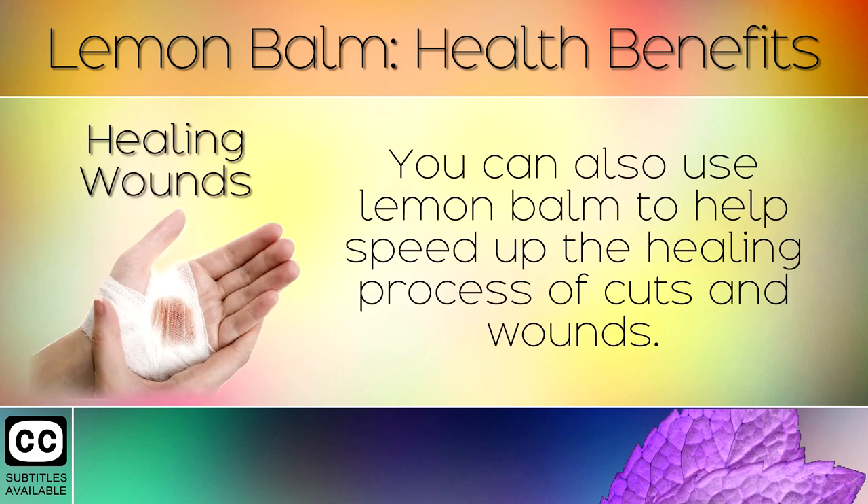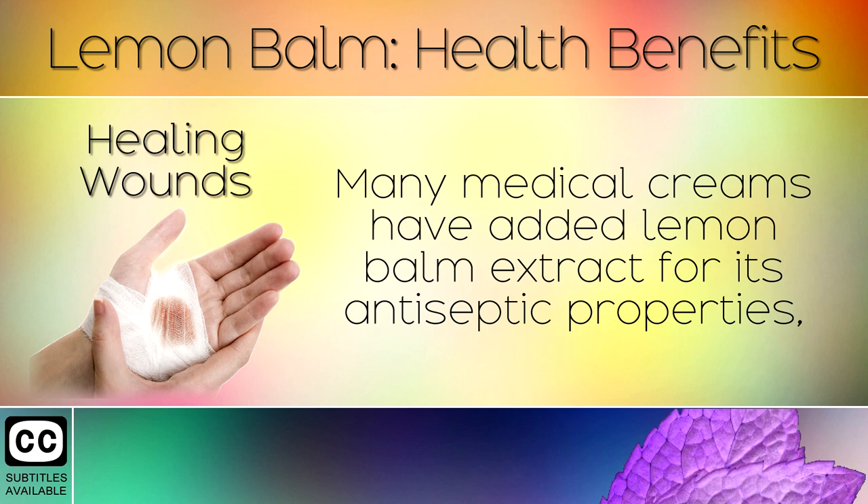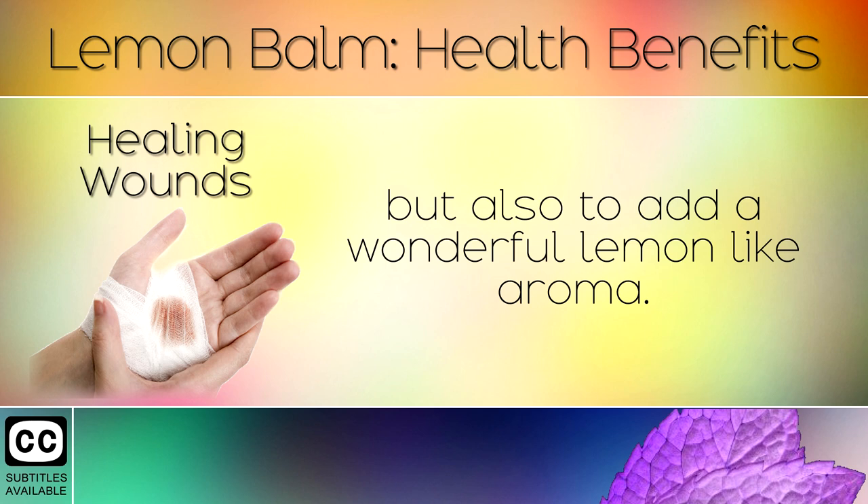6. Healing Wounds. You can also use lemon balm to help speed up the healing process of cuts and wounds. Many medical creams have added lemon balm extract for its antiseptic properties, but also to add a wonderful lemon-like aroma.